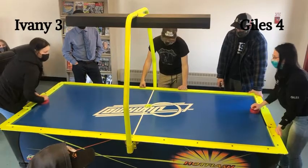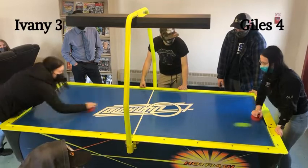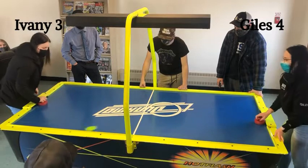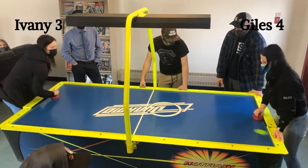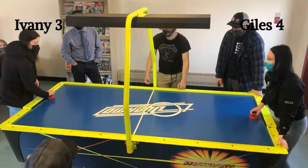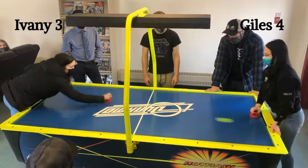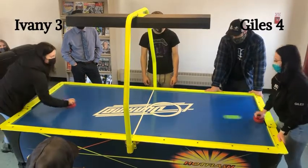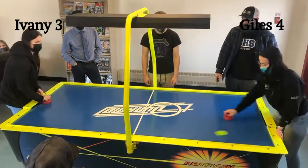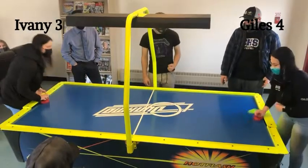Ivany puts it back in play quickly. This has been a great matchup so far. She was going for that bumper stomp — she had an onslaught of them, but Giles held her off. Saved by Giles. Ivany's in control here, and now Giles will slow it down. Saved by Ivany. Close call there — Ivany almost tied it up. Giles with a one-goal lead. Now Ivany going for the stomp again — doesn't capitalize. Another very close call.